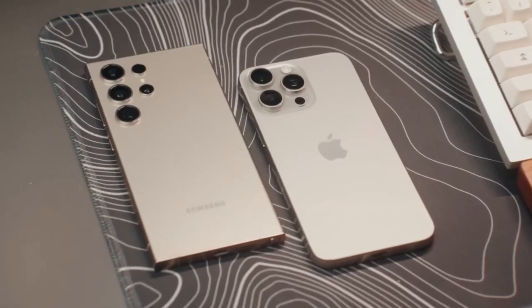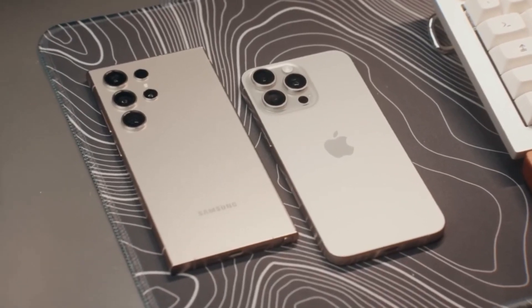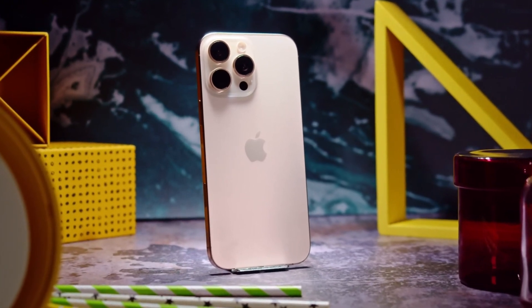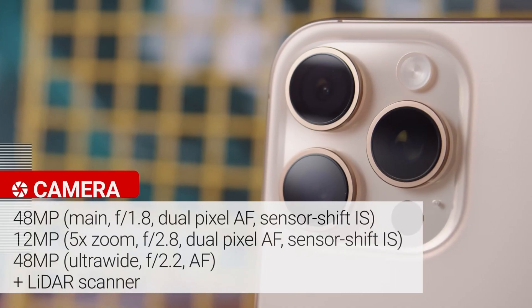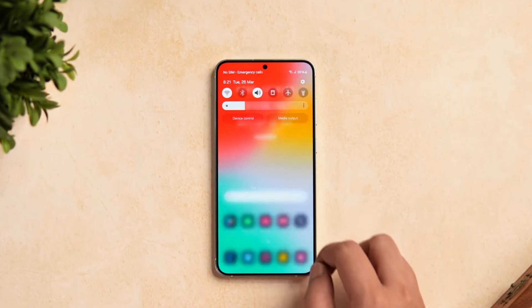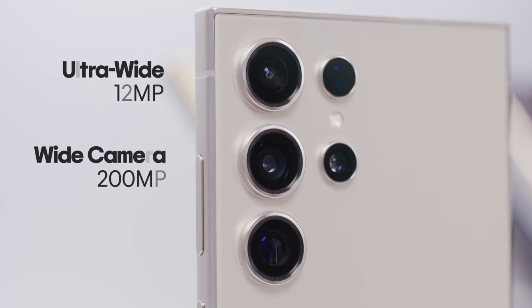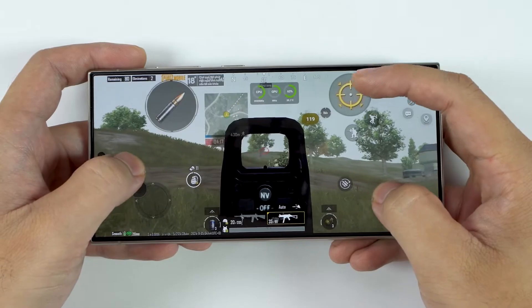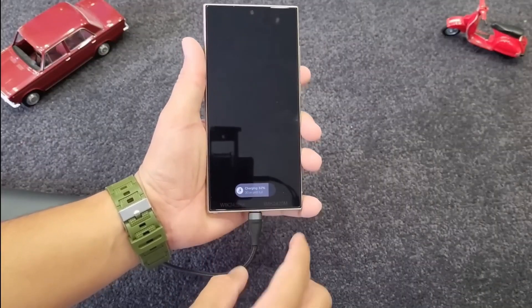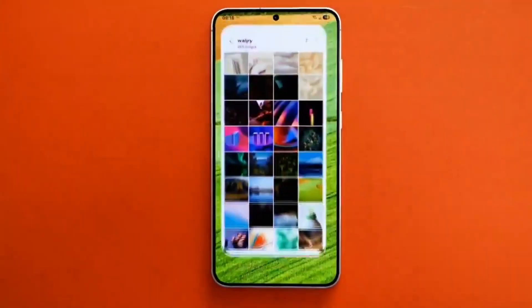The competition between Samsung and Apple intensifies with each new release. While Apple's iPhone 16 Pro Max offers a refined ecosystem and standout camera features, Samsung's Galaxy S24 Ultra excels in productivity and customization. Features like the 200MP main camera, advanced game booster, and superior battery life set Samsung apart, catering to users who prioritize flexibility and performance.